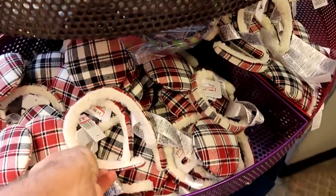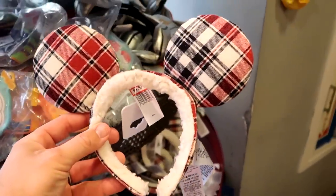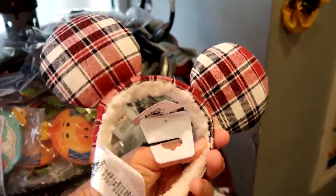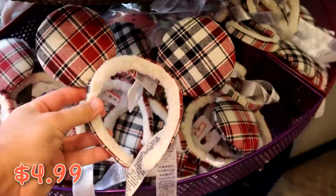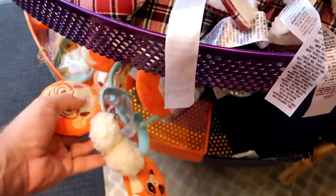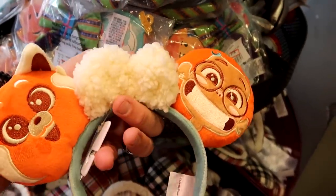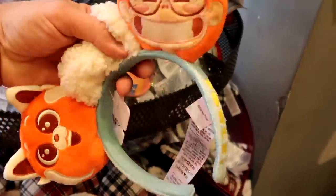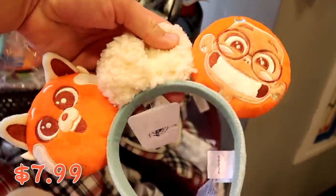They also have the really nice Joy ears from this past Christmas with the Sherpa headband — embroidered Joy on the side with Mickey, a really nice plaid pattern — only $4.99. Another awesome pair of ears from Disney's Turning Red: a really fuzzy bow, the red panda, embroidered 'panda' on one side and 'power' on the other. Those are $7.99 marked down from $30, so some really good savings on those ears.